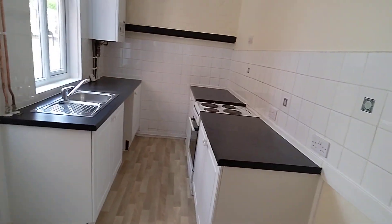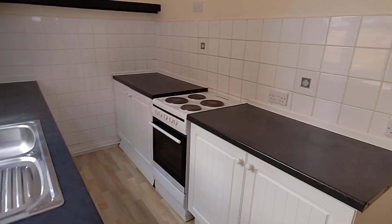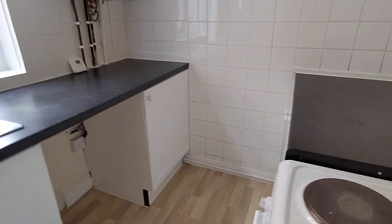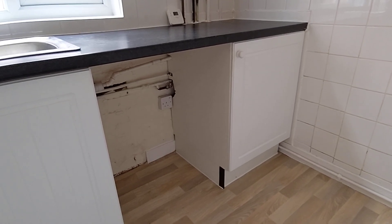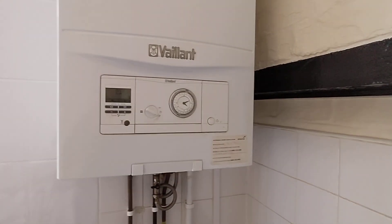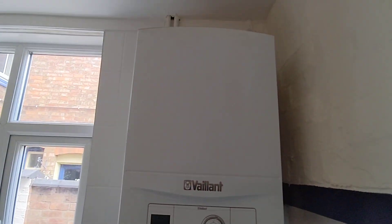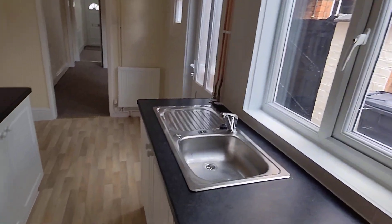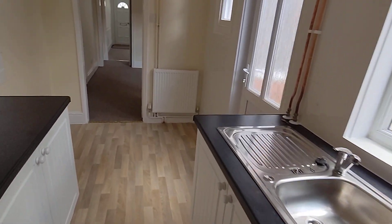This is the kitchen. You've got your cooker — freestanding cooker. You've got the hole ready for a washing machine to go in there. New boiler — or new-ish boiler, should I say — only a couple of years old. So that's the kitchen.